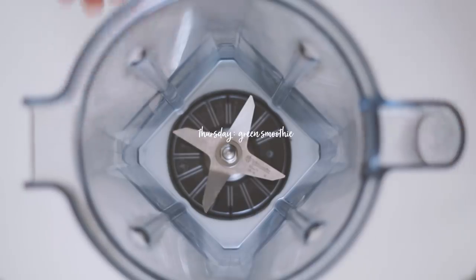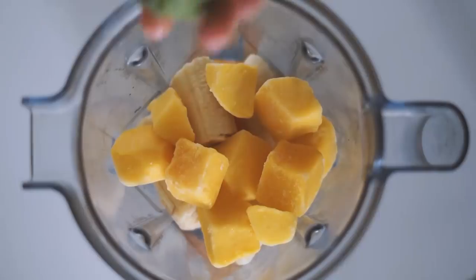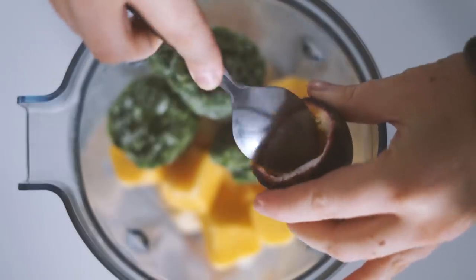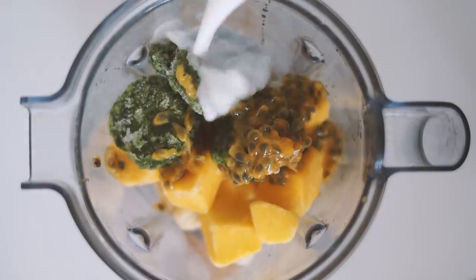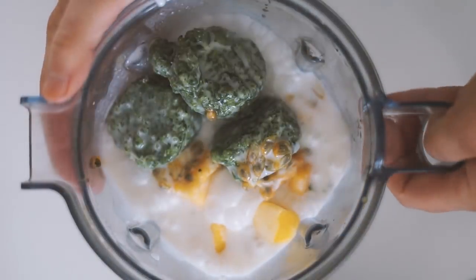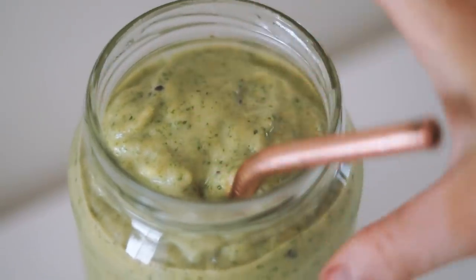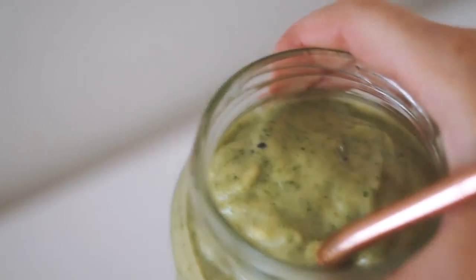Moving on to Thursday, and we are making another smoothie — a green smoothie. I really like starting my day with smoothies. This one had some fresh orange, frozen bananas, frozen mango, frozen spinach, as well as fresh passion fruit. I then added in some coconut milk and blended it all together — and doesn't that look so delicious and so healthy, the perfect way to start the day.